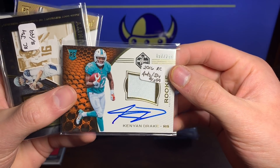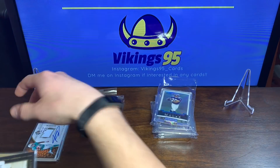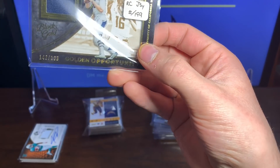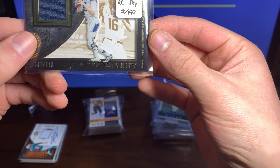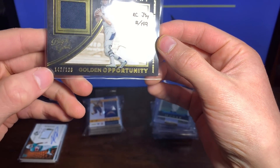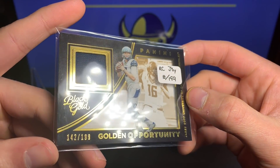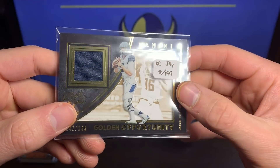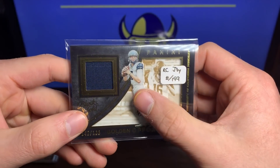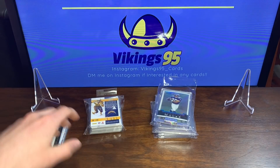Very very cool. We got a Golden Opportunities Panini Black Gold Jared Goff rookie jersey 142 out of 199 — Black Gold Golden Opportunity. That is a pretty card right there with Mr. Goff.